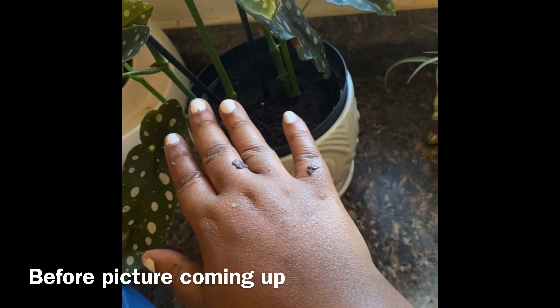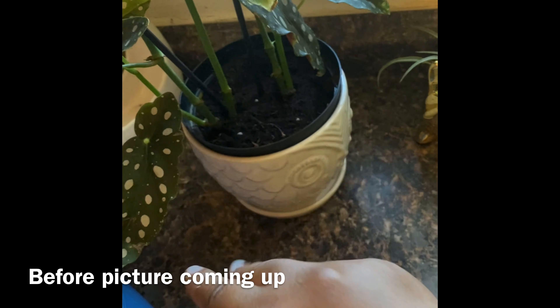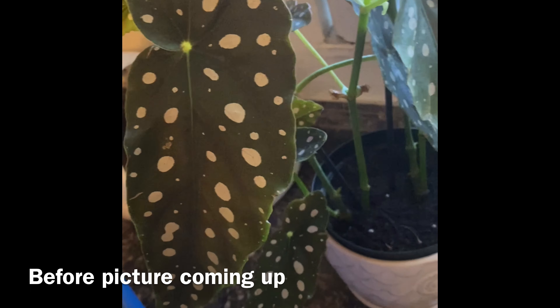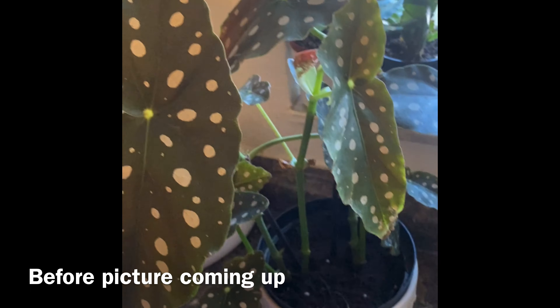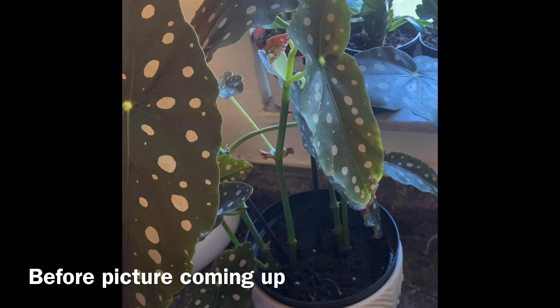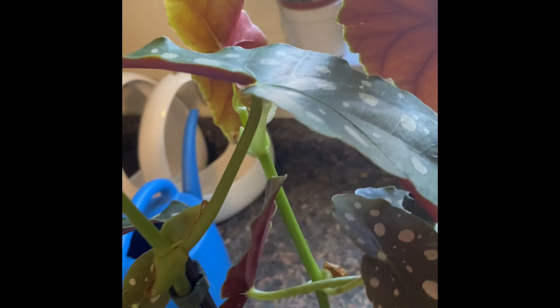If you're wondering what's on my hand — I was just removing the dead leaves from my Dracaena corn stalk. That's basically what that was. She's beautiful, she's done her thing, she's happy, and I'm happy. That's the update with this plant.